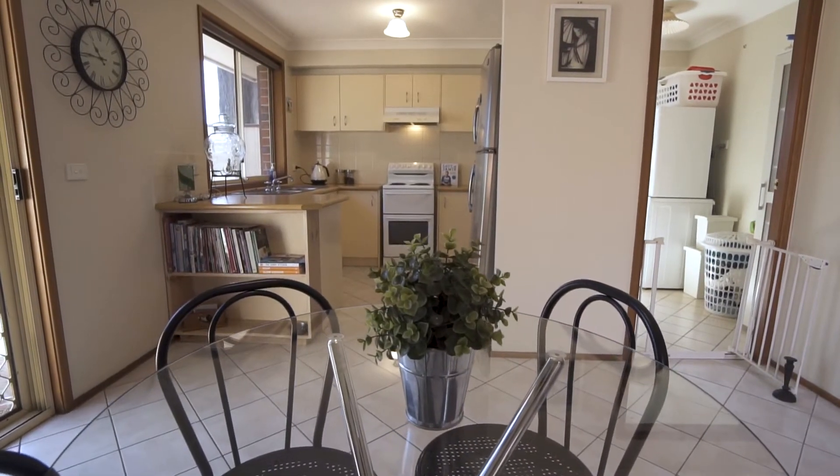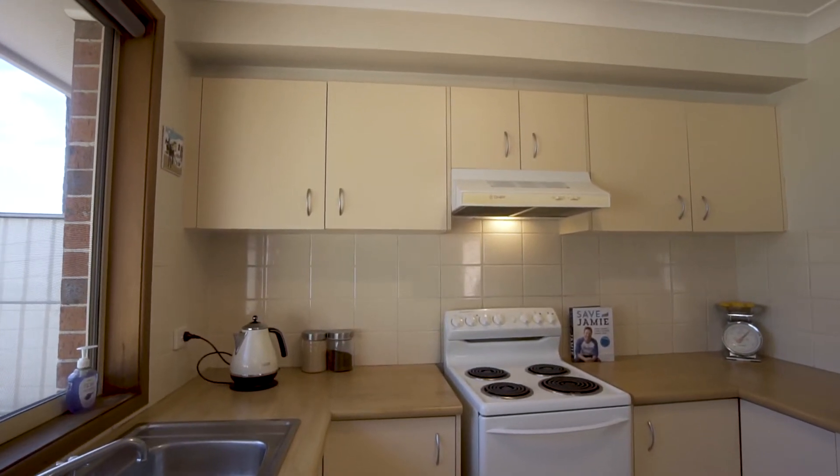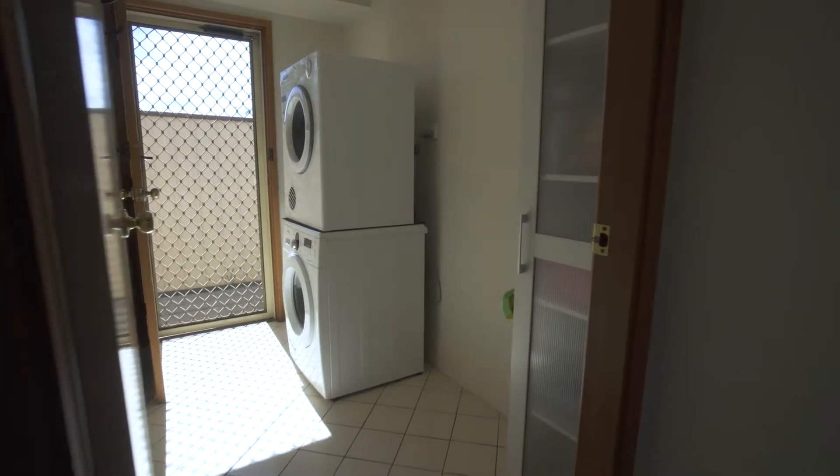The neat and tidy kitchen offers plenty of bench and cupboard space with electric cooking and a tiled splashback, and convenient access to the internal laundry.